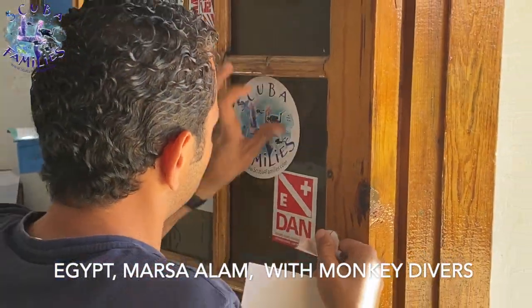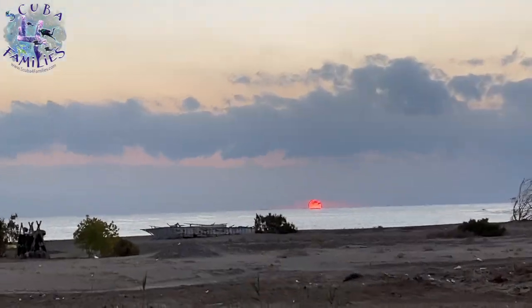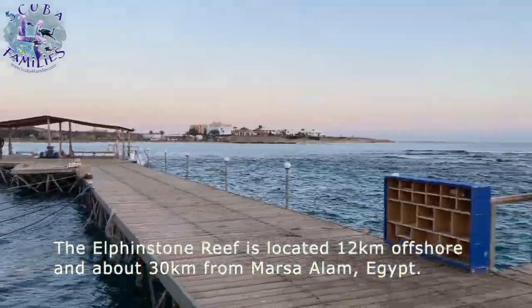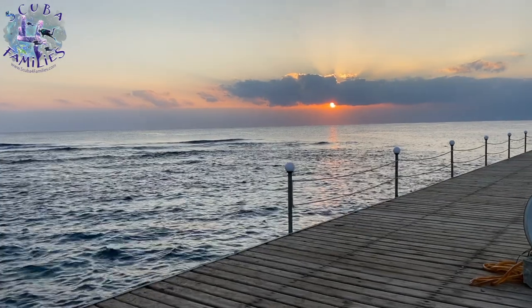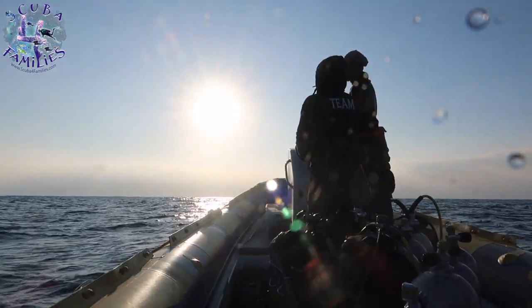Hi guys! We're in Egypt with Monkey Divers. This video is going to show you the delights of Elphinstone. It's 5:30 in the morning, the sun is rising — it's absolutely beautiful. I'm at the Equidox Marina. Jasmine and Lauren can't do this dive as you need 50 log dives and be an advanced diver, due to the current and the drift you can have on Elphinstone.